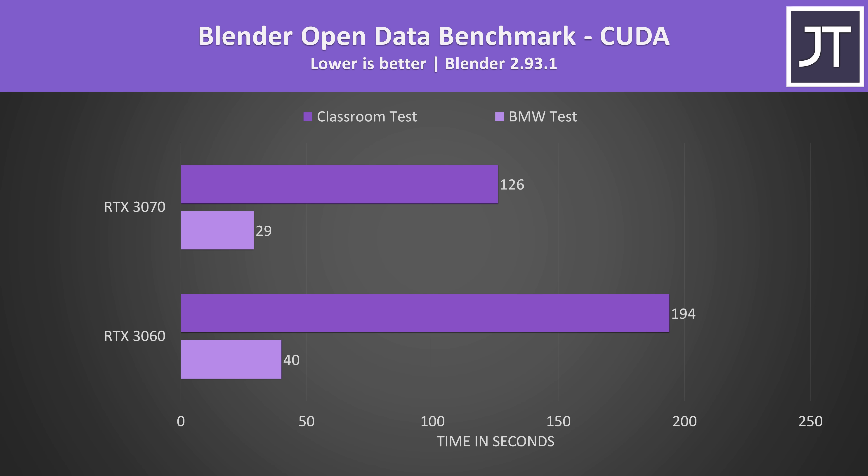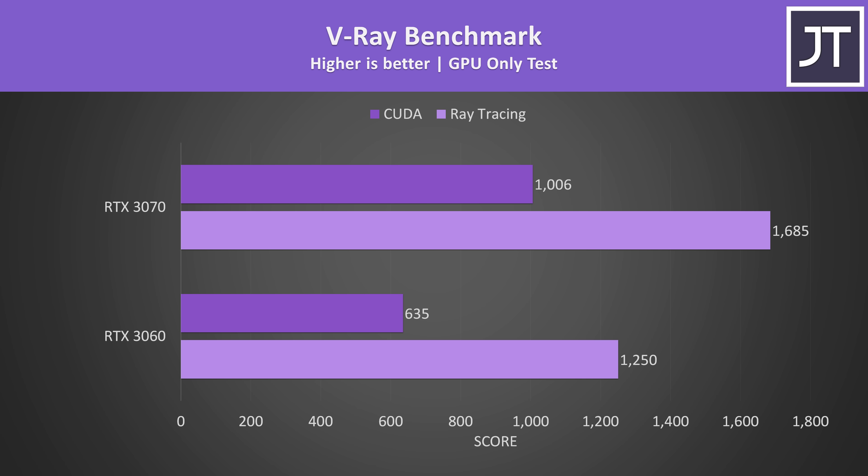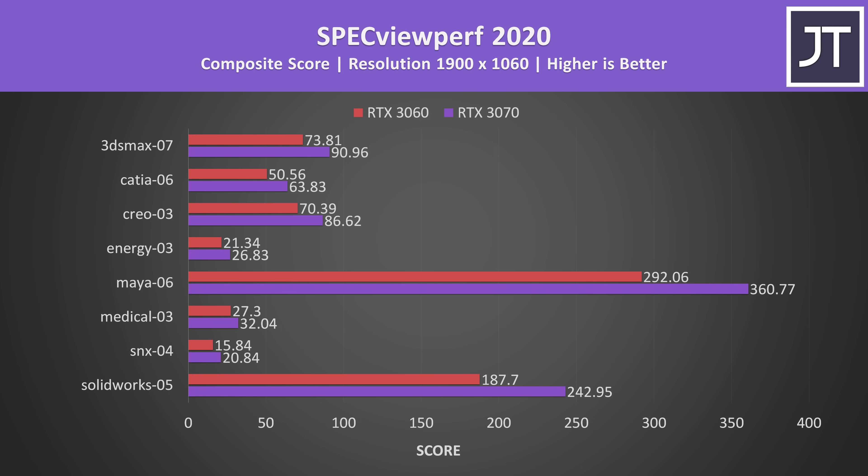Before we get into the price differences, I've compared both GPUs in some content creator workloads — it's not all just about gaming. The 3070 completed the longer Blender classroom test 54% faster than the 3060, and the shorter BMW test 38% faster. This is a CUDA test so the CUDA core difference matters more here. V-Ray was also much better with the 3070, scoring 58% higher in the CUDA test and 35% higher in the ray tracing test, which makes sense considering the 3070 has 33% more RT cores — though we didn't see anywhere near that much difference in games with RT. Specviewperf tests various professional 3D workloads, and the 3070 was ahead in all of these tests, though margins varied.